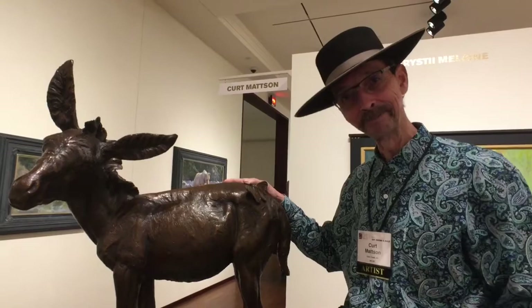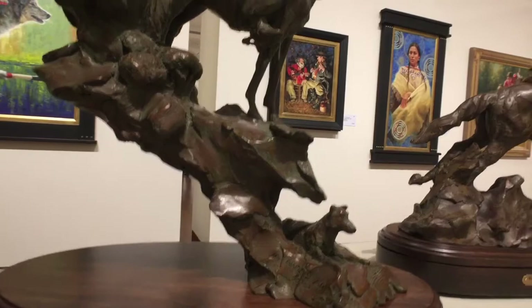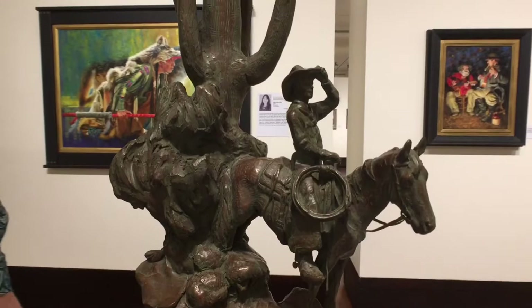We've got an Arizona cow puncher here, and you can see his old dog down here. I called this piece Arizona Shade Tree, because when you're out working these cows and it gets hot, you hunt shade wherever you can. He's got him up, and you can see he's got a big smile on his face. He's pretty happy, because there ain't nothing better than being horseback out there working a cow.